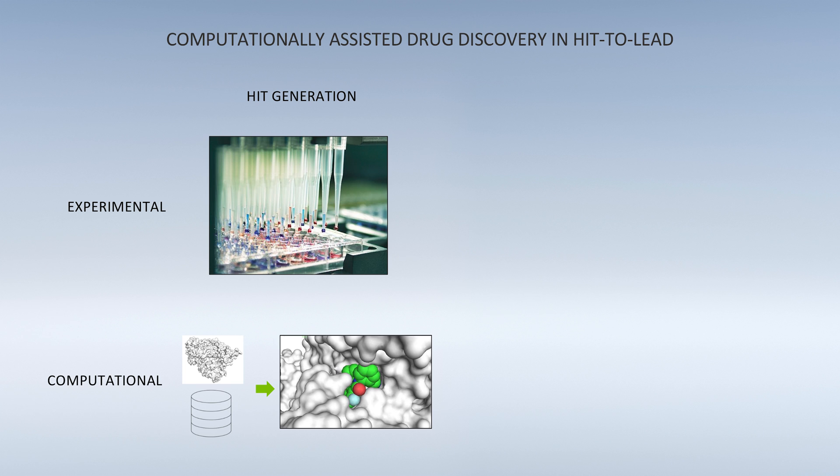An early step in the drug discovery process is to identify compounds or hits that bind to the target. These hits are identified by a screen, either experimental or increasingly computational, and are often far from ideal as drugs. For example, they may bind to the target but could also be toxic or have other off-target effects.